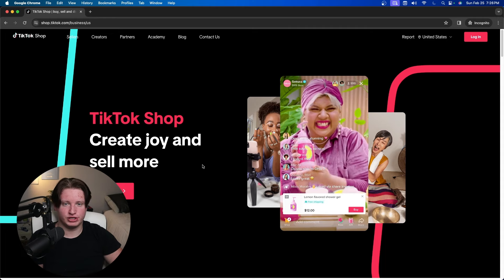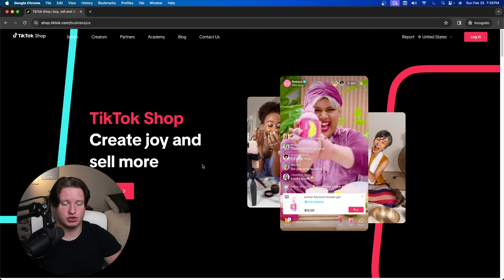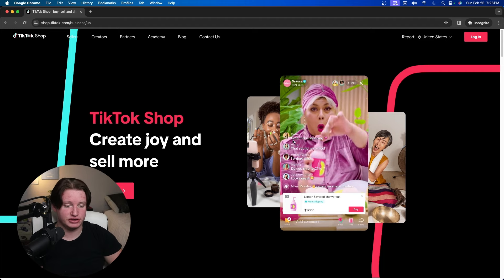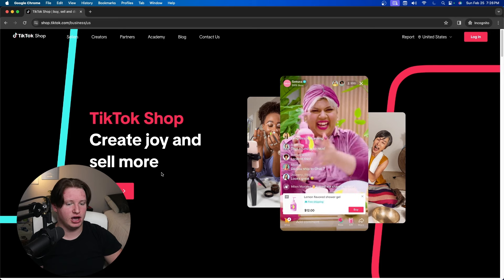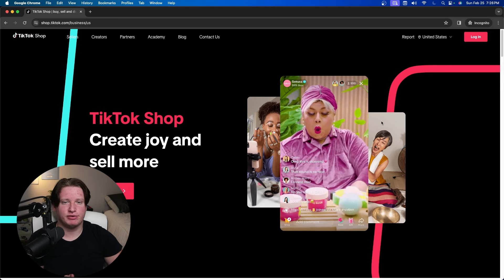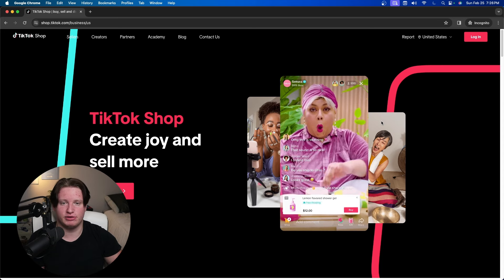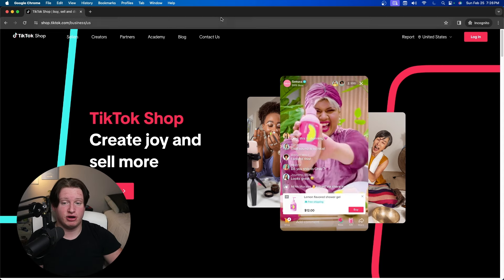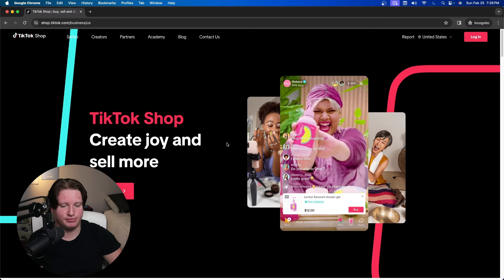First, you want to sign up for a TikTok Shop seller account — the website link will be in the description below. It's very simple. I'm on an incognito tab and they literally just have a login button; there's not even a sign-up button visible, which is funny.